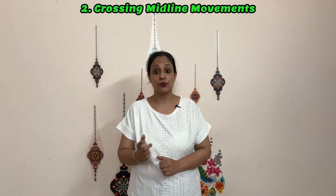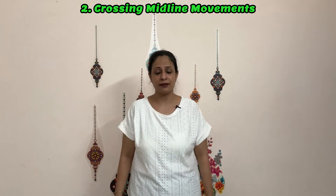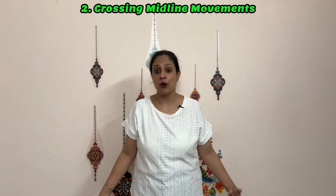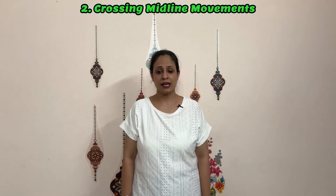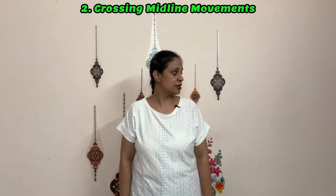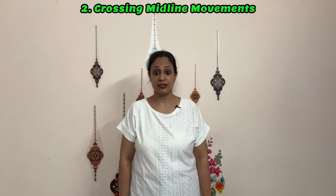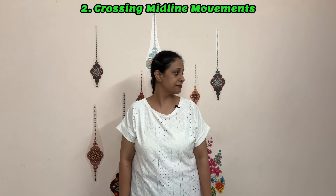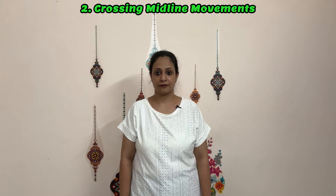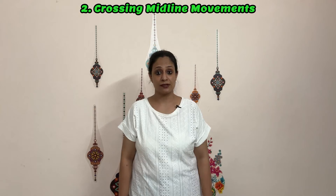Technique number two: try to perform movements directed towards both sides. We are not talking about hand or leg movements — instead, we are talking about body movements. For example, movements which require crossing the midline, such as turning the head towards each side, and also rotating the body, so that we are more aware of both sides.